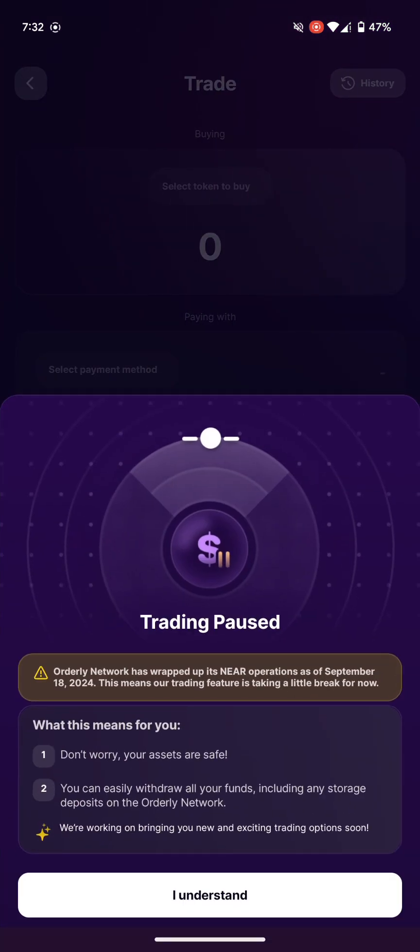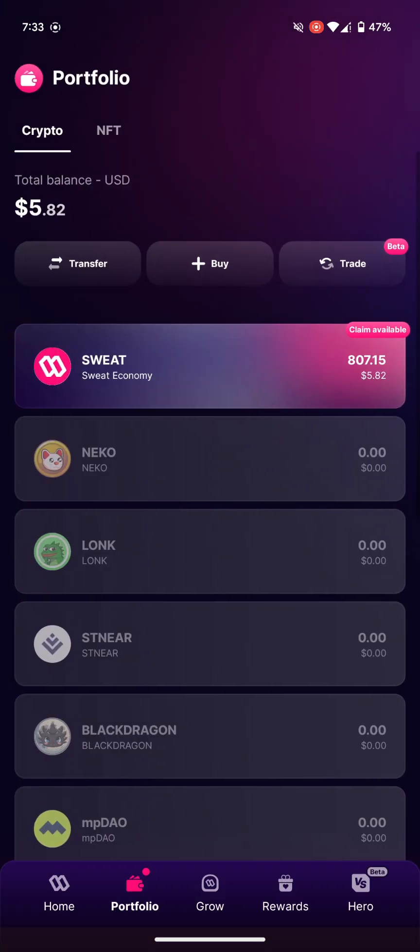Something I want to share is that they have basically put swapping — or trading — on hold until the 18th of September. Once you click the button you'll see when they give you back the chance to do your swapping. It's still in beta, so that's maybe what they're working on.